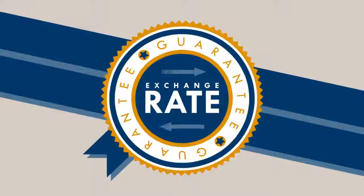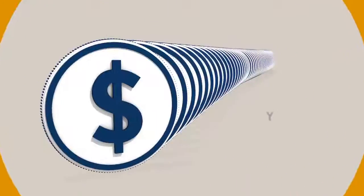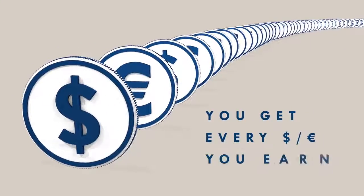With a guaranteed exchange rate, we take all the risk of Bitcoin price volatility and you get every dollar or euro you earned.